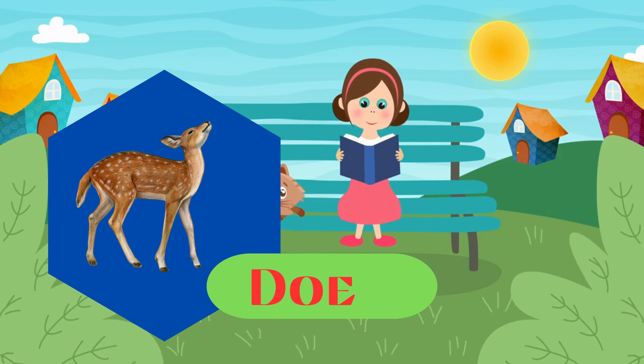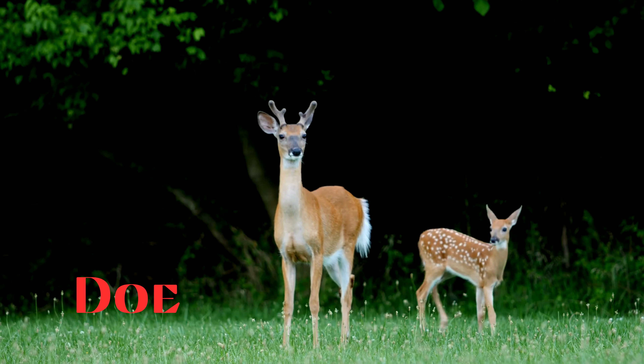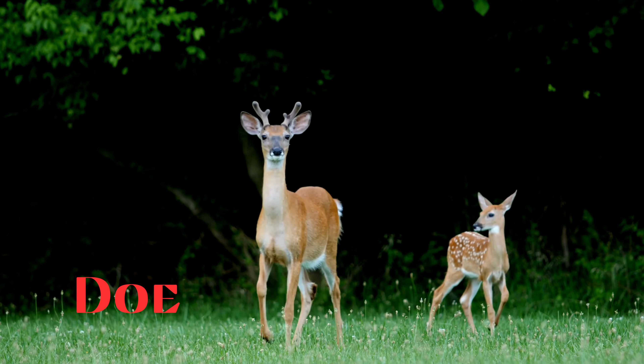Doe. This is a doe. A female deer, typically of the species with antlers, such as the white-tailed deer.